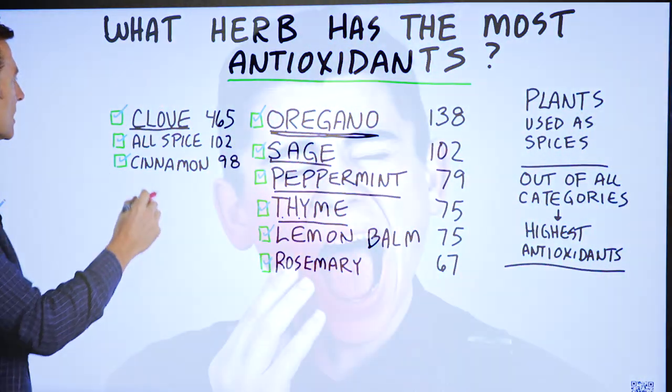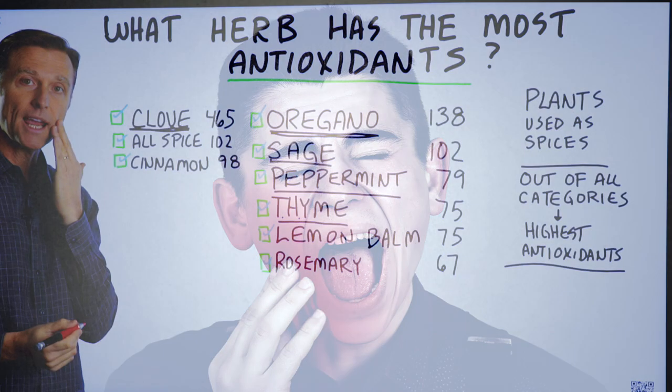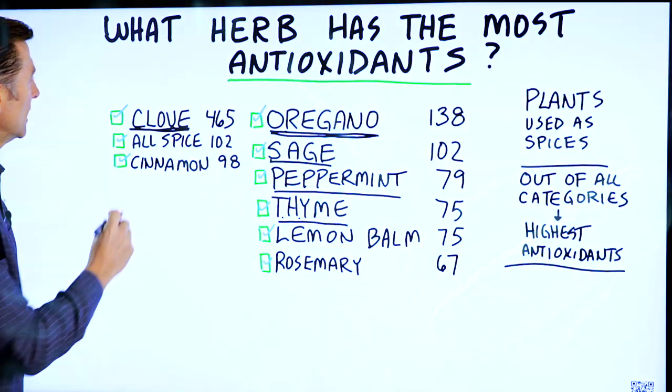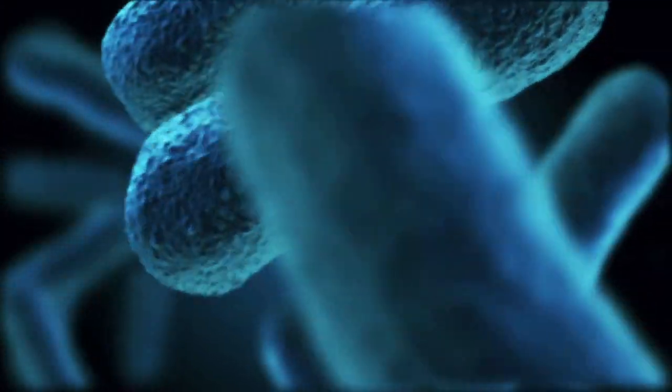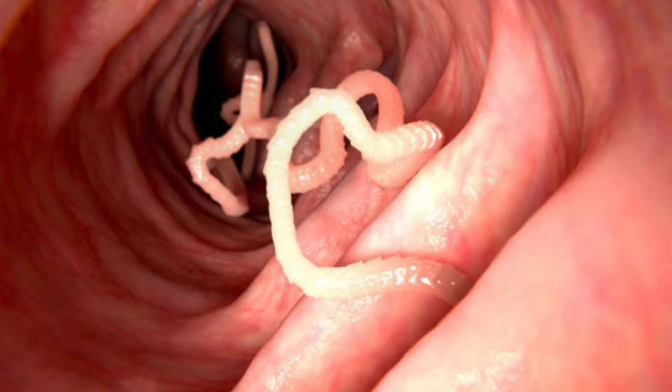Clove is good to put on a tooth that is in pain or if you have an abscess in your mouth — put it right over there because it has a numbing agent. It's very powerful antimicrobial, and specifically it has very powerful antiparasitic actions, so it's good for parasites.